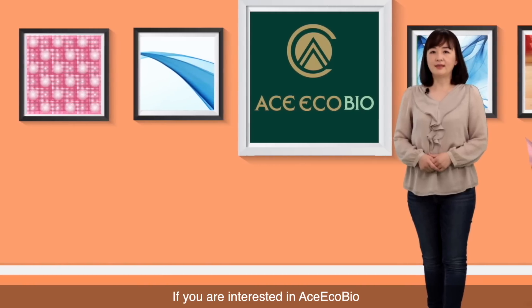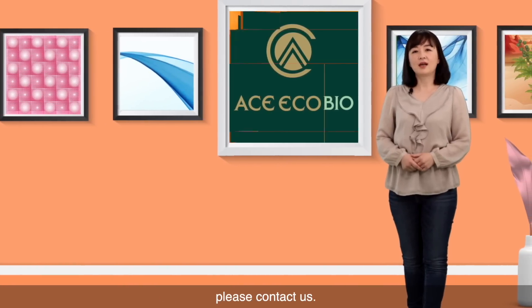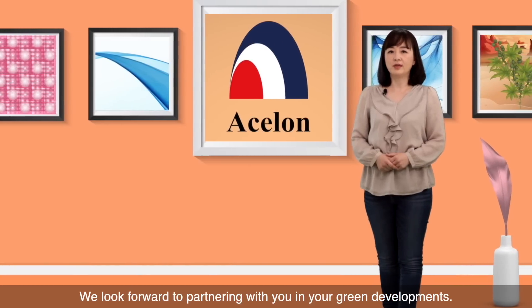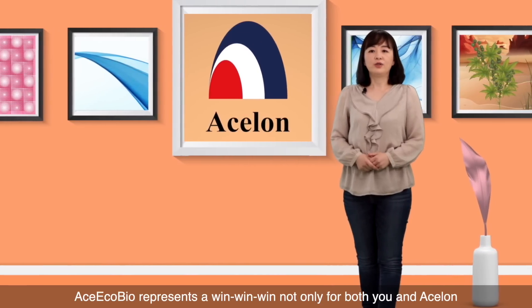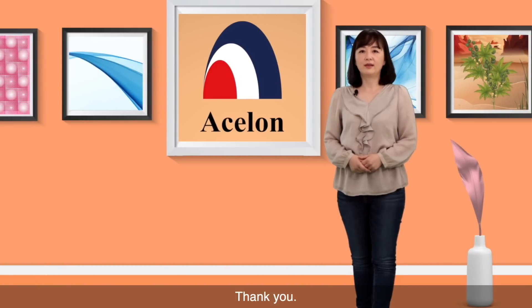If you are interested in Aes-EcoBio or would like any further information, please contact us. We look forward to partnering with you in your green developments. We believe Aes-EcoBio represents a win-win-win, not only for both you and Aeslon, but also for our Earth. Thank you.